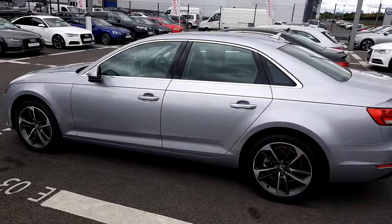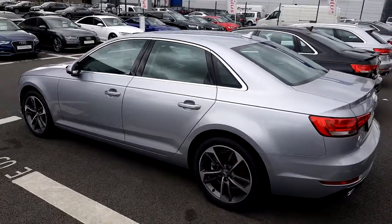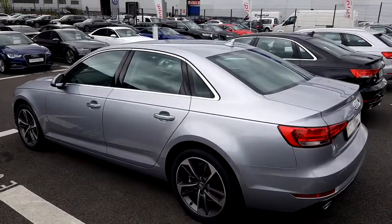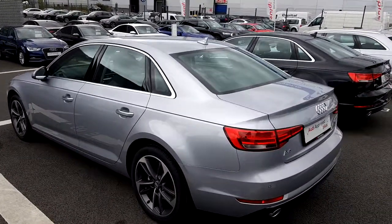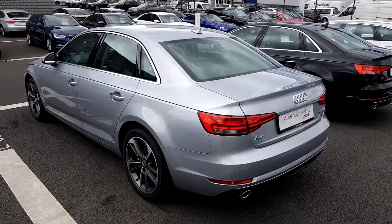Moving to the side, we'll notice these lovely 18-inch 50th Edition anniversary model alloys — they look great on this A4. We've also got rear as well as front parking sensors on this car.